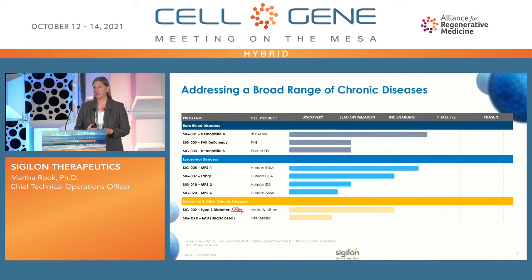This shows our pipeline, where we have focus areas first in rare bleeding disorders, with our first clinical indication being hemophilia A. We also have a pipeline in lysosomal storage diseases, where our consistent expression is beneficial not only in enzyme replacement, but also in tissue penetration — constitutive expression gives better penetration into tissues. And we have endocrine and other disorders, including a partnership in diabetes with Lilly, and we're also moving into the immune-mediated disease space.